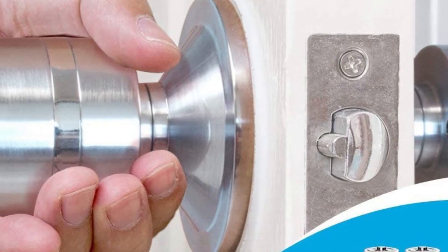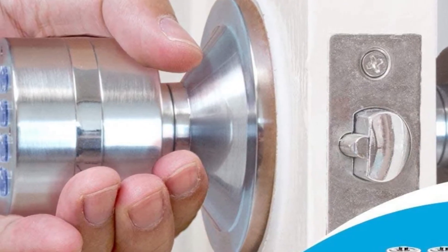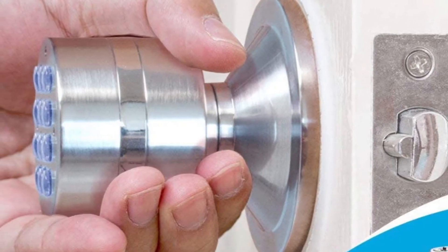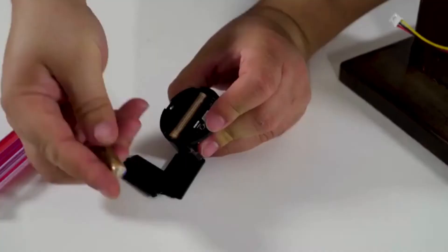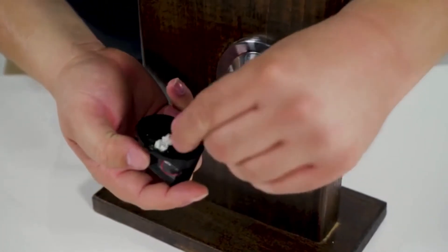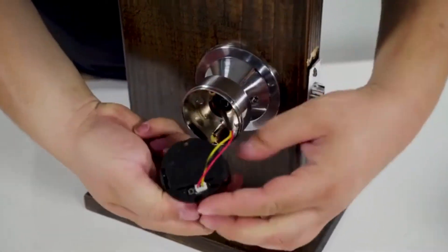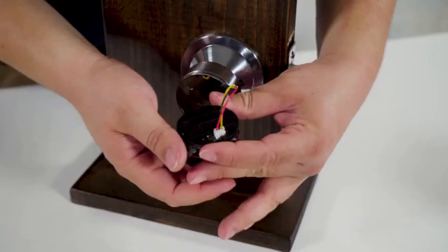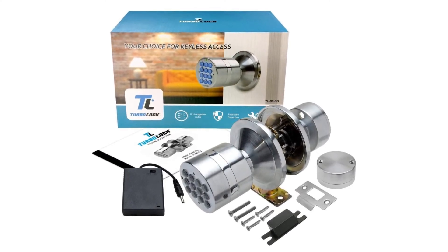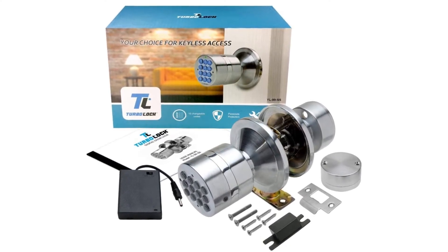The keypad features a backlight which makes seeing the numbers in the dark very easy. This light turns off automatically after a bit of time to save battery power. This helpful feature will make the battery last a good long time, which is great since there is no other way to open the door if the battery should fail. Thankfully, this set also comes with a backup battery pack that you can use to unlock the door if the battery fails.